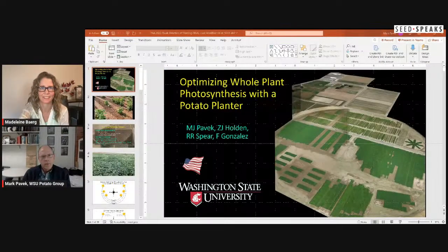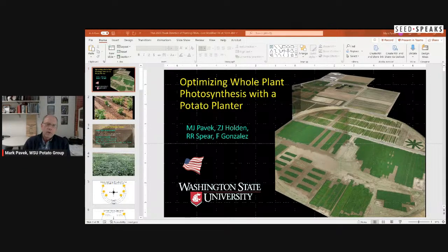Thank you, Madeline. Good morning or good afternoon depending on where you're at. We're going to go through a few things today — I'm going to focus mostly on row width and planting direction and how it might affect your bottom line. I'd like to acknowledge my co-authors; there are a lot of people always involved in my research — grad students and full-time technicians — so I thank them.